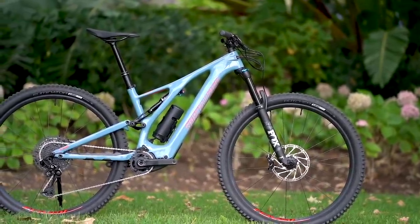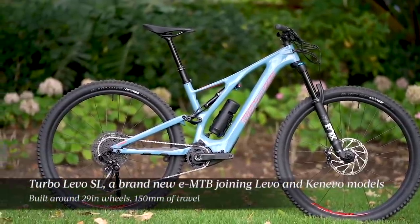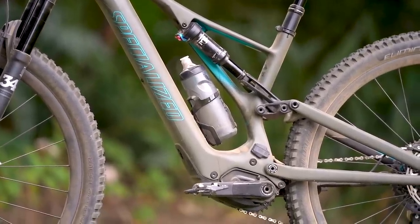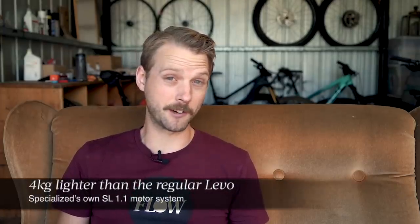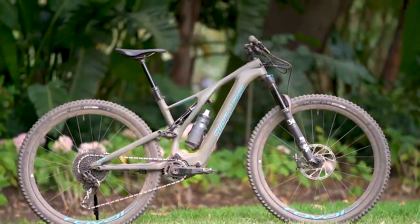Upon first glance, the Levo SL looks almost identical to the current Levo. Both bikes feature the distinctive sidearm silhouette and are built around 29-inch wheels with 150mm of travel front and rear. With the exception of the chainstay length, even the geometry is the same between the two bikes. Where the two bikes differ significantly is in the chassis and in the power plant. The key story with the Levo SL is that it's built around a unique motor and battery system, which sees complete bikes coming in four whole kilograms lighter than the Levo.